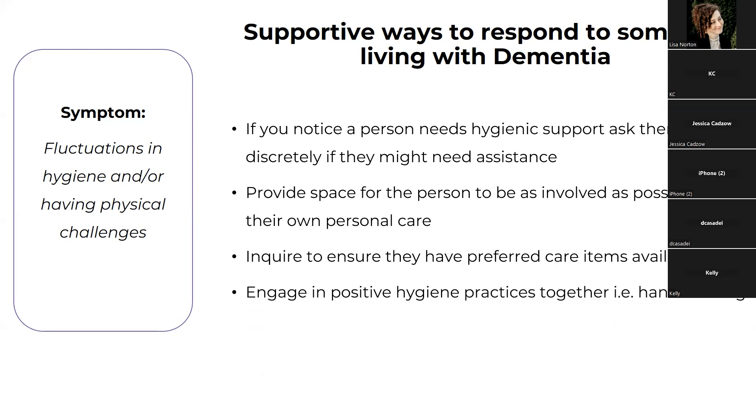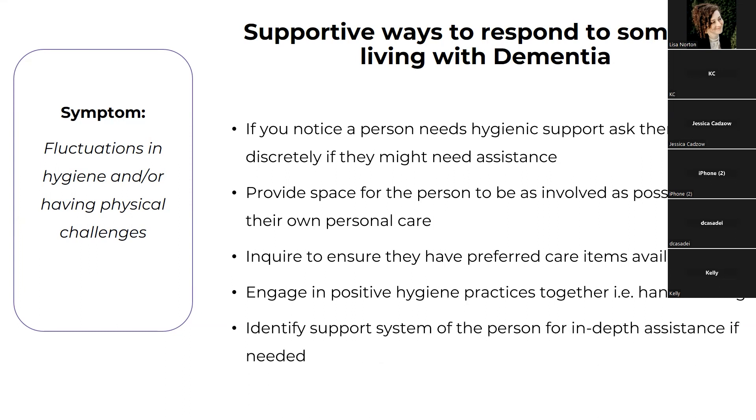Engaging in positive hygiene practices together also helps — if someone sees you doing it too, it normalizes the behavior. This works with eating as well: being able to sit in a social situation and see visual and verbal cues, and use the smell of food, can be really great cues to complete those things. Identify a support system when more in-depth assistance is needed, and identify safety hazards in shared spaces — keep things like razors and other items secured, because if there's a lack of awareness, you want to be really cautious.